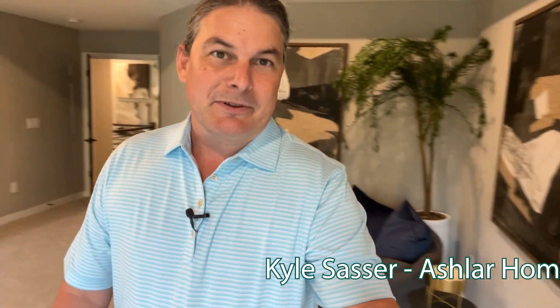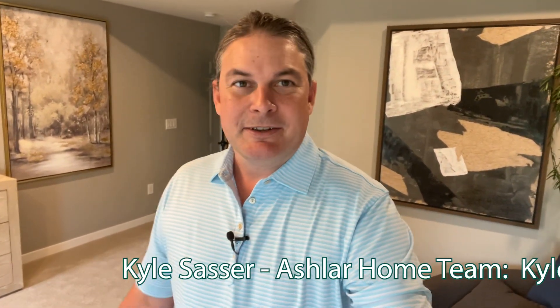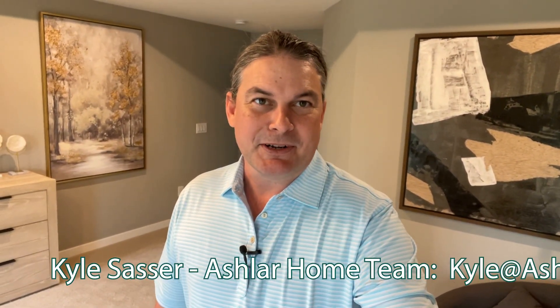My name is Kyle Sasser. Thank you so much for tuning in and checking out this quick little walkthrough of this house in Beaver Creek. Fisher Homes builds this model all throughout the greater Dayton area, as well as much of the rest of Ohio. So if you see what you like here, even though maybe you're not looking in Beaver Creek — maybe you're looking in Springboro or out by Columbus — you should be able to find a model like this pretty close to where you're at.